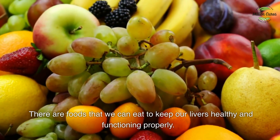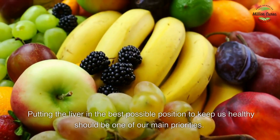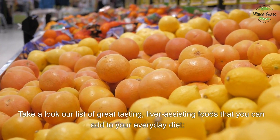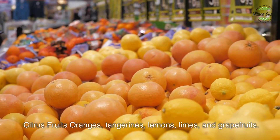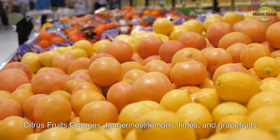There are foods that we can eat to keep our livers healthy and functioning properly. Putting the liver in the best possible position to keep us healthy should be one of our main priorities. Take a look at our list of great-tasting liver-assisting foods that you can add to your everyday diet. First up: citrus fruits — oranges, tangerines, lemons, and grapefruits.